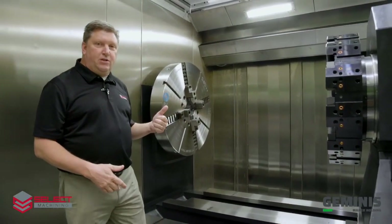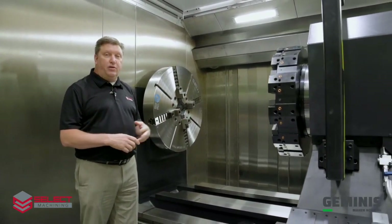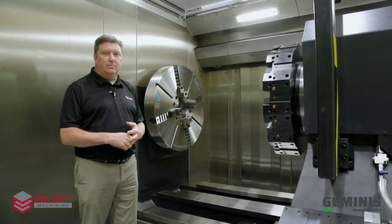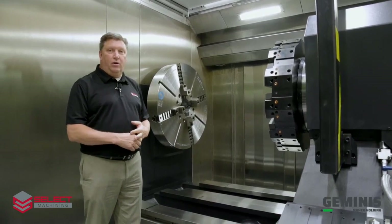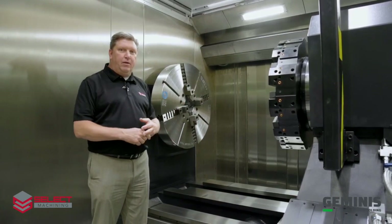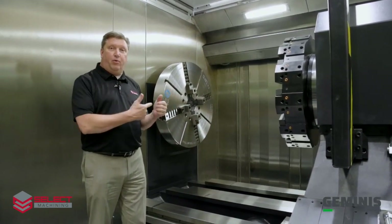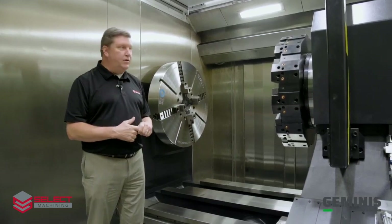This machine was built for a customer that's doing big blocks for the oil and gas industry for extraction of offshore oil wells. So it's the large block pumping mechanism. There are OD turning applications, then deep boring applications of those parts.